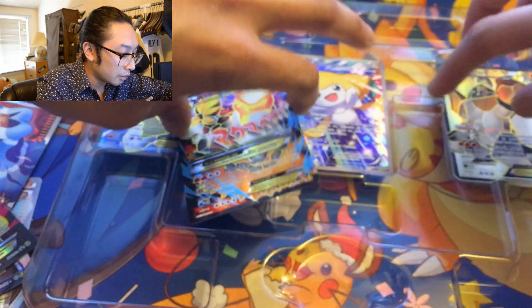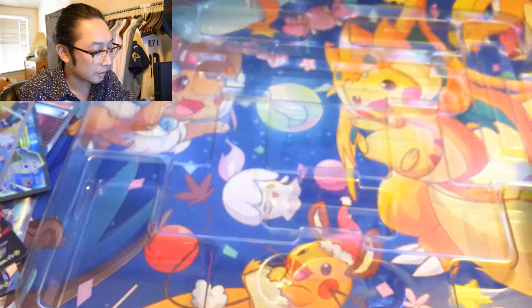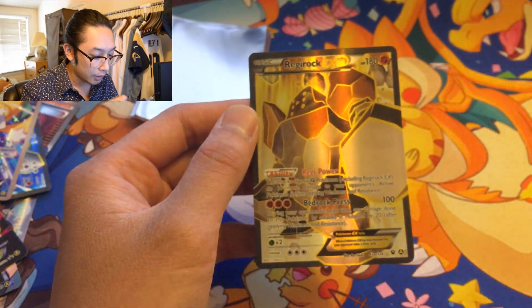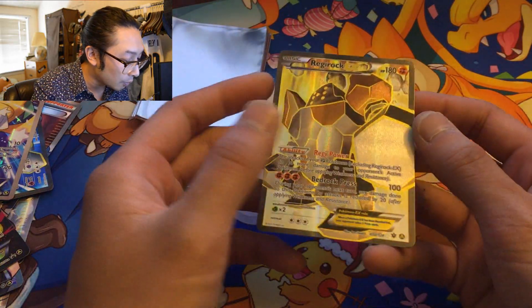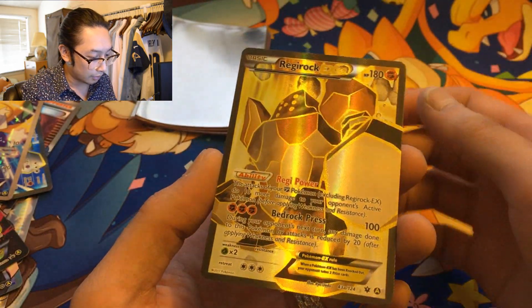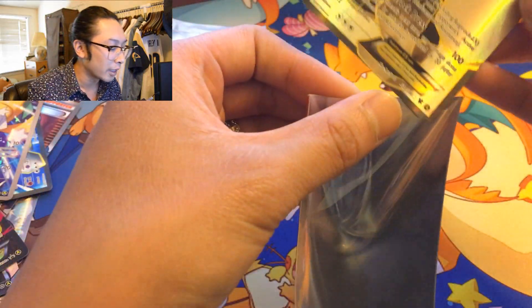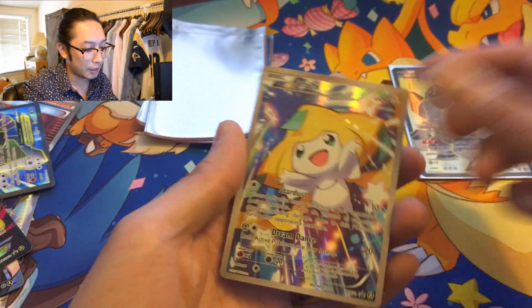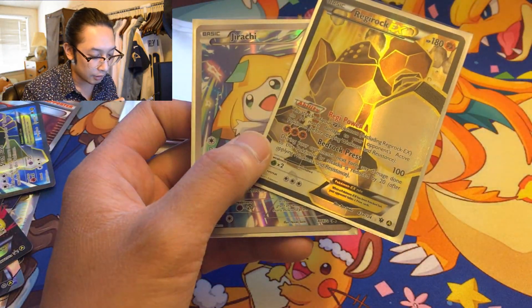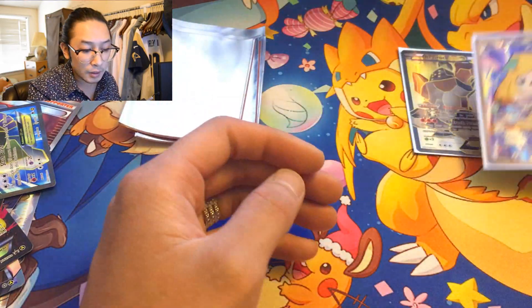I'm not even sure how many full arts are in there but we'll find out shortly. Let's sleeve them one by one together. We got a Regirock EX — this looks so amazing! It looks like it's a brick of gold. Wow, Regirock EX. Next full art: it's Jirachi. Look at this — so much flair, so many colors! It's like the Fourth of July. They're all alternate art full arts — I didn't really pay attention until a little later.